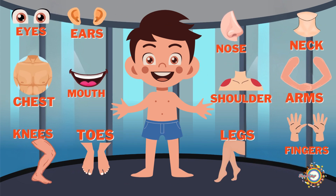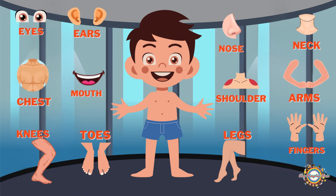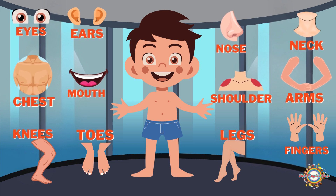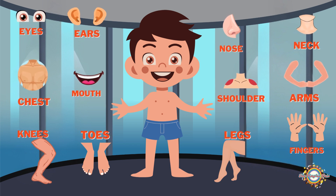Learning about your body is so much fun. By understanding how each part works, you can take good care of yourself and stay healthy. Remember to eat healthy food, get enough sleep, and stay active to keep all your body parts strong and happy.